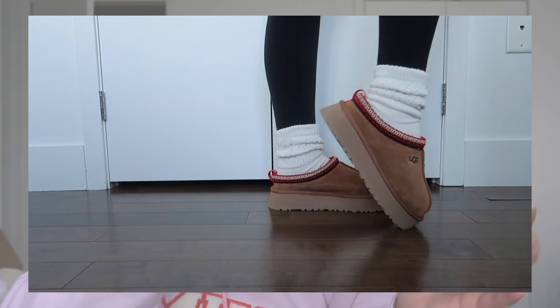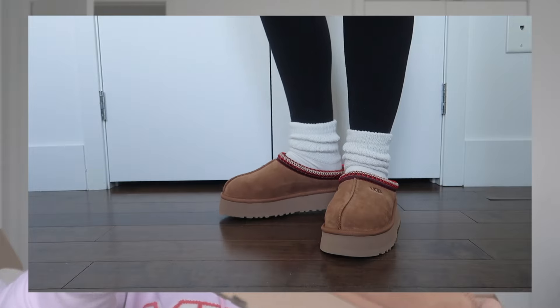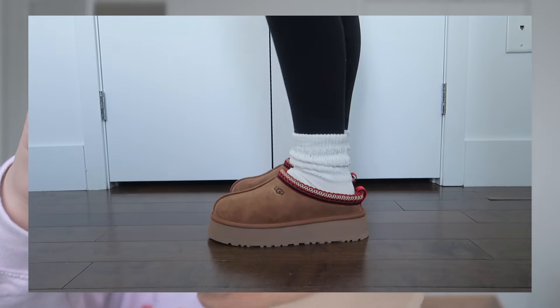This would not be a fall haul without a pair of UGGs. These are the platform Taz slippers in the color chestnut with red lining — these are super cute. Every single time I go on Pinterest I see these, so these are definitely going to be my go-to slippers for inside the house. That's the first package from UGG.